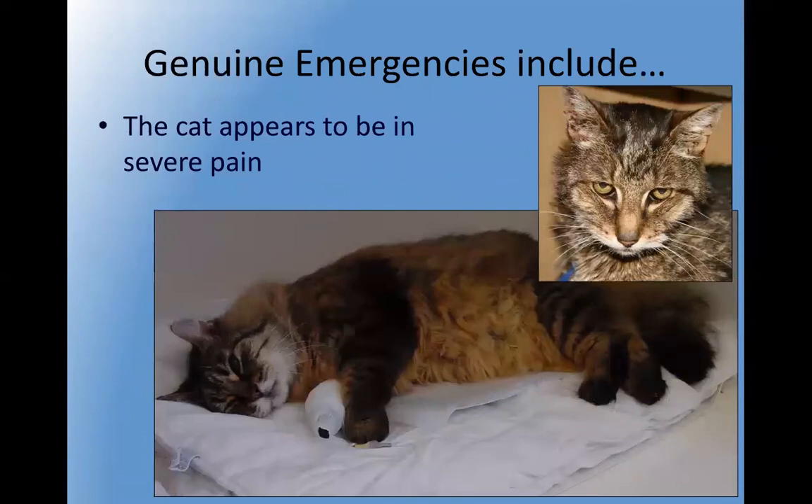Pain in cats can be difficult to recognize, but again if your instinct is telling you something is very wrong, this might be a possibility. A cat with pancreatitis — inflammation of the pancreas — can be extremely painful: completely conscious but in such severe pain that they lie very still, and when approached will growl and be very tense. Painkillers are available and very effective in cats and can obviously have a very big impact on this sort of situation.